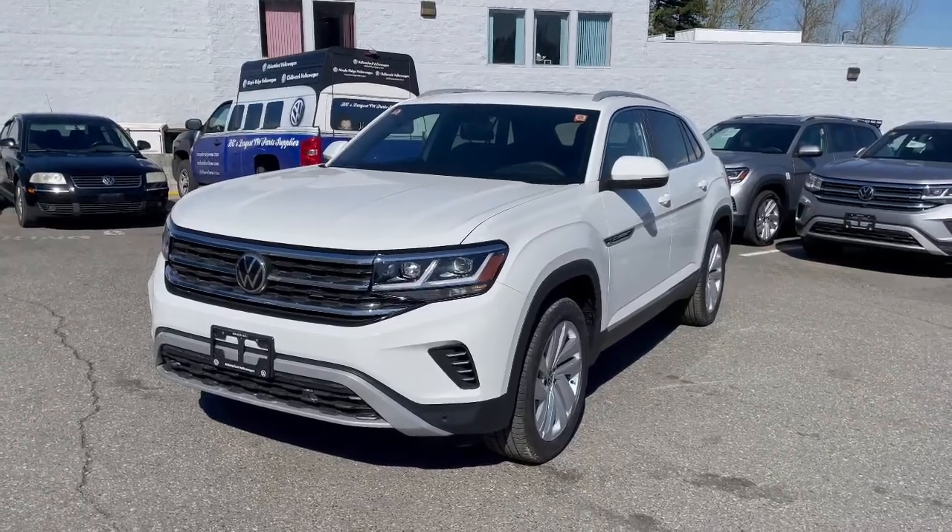Hey, it's Carson from Ambassador Volkswagen. I want to give you a quick tour of our 2021 Volkswagen Atlas Cross Sport in our Highline trim level. This is our 2021 Volkswagen Atlas Cross Sport.